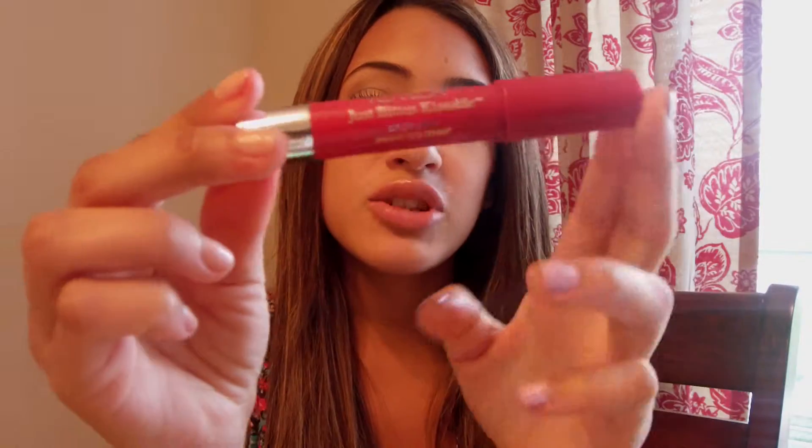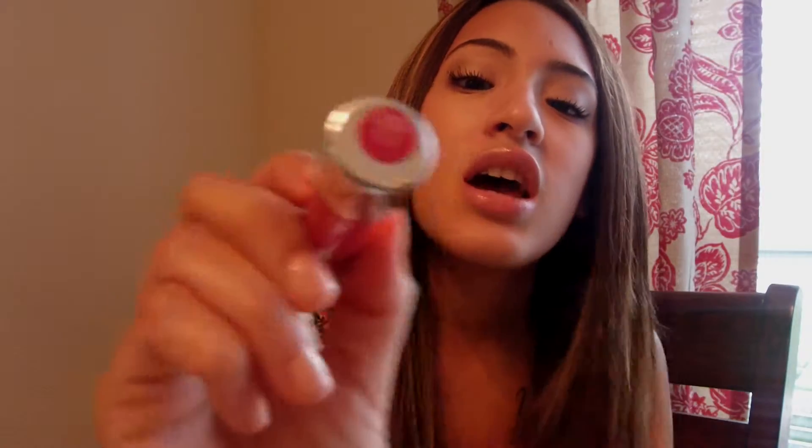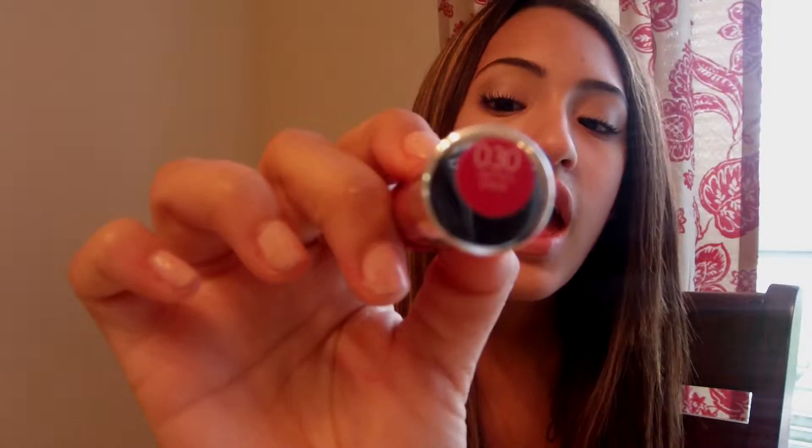The next question is: what is your must-have lip color this spring? My must-have lip color is from the Revlon Just Bitten Kissable Balm Stain. I absolutely love these — I have about five of them and I want to get all of them. This one is number 30 in Smitten. And this is just such a beautiful mauvy, berry color. I love it.